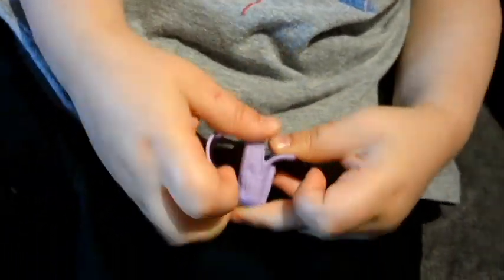Oh, it opened! You can put your goodies in there. Good — while Lily's doing that, we're going to open this one.